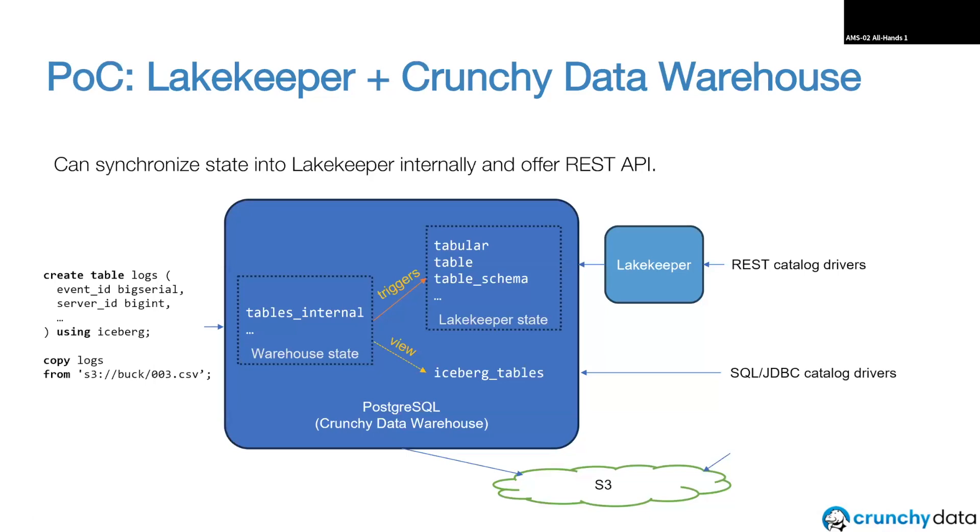Given that we're all friends of LakeKeeper, we've also been doing a POC. By default, you can use Crunchy Data Warehouse. If you want to use a different query engine, you can use the SQL catalog driver of PyIceberg or the JDBC driver in Spark. But the landscape is moving towards the REST catalog. LakeKeeper actually keeps its metadata in Postgres — we keep our metadata in Postgres too, similarly just URLs to metadata files. So we can set up triggers on our tables so that when a write happens to an Iceberg table, we sync it into the LakeKeeper tables in the backend. Then you can talk to Crunchy Data Warehouse via the REST catalog as well, just by running LakeKeeper. It's at POC stage, but it actually works pretty well.